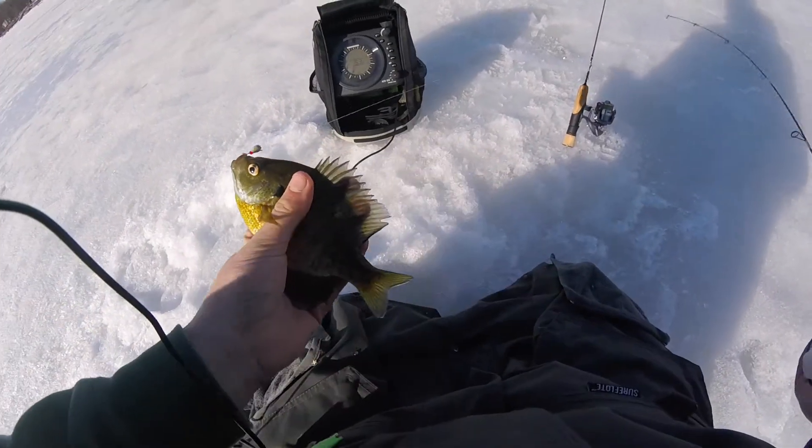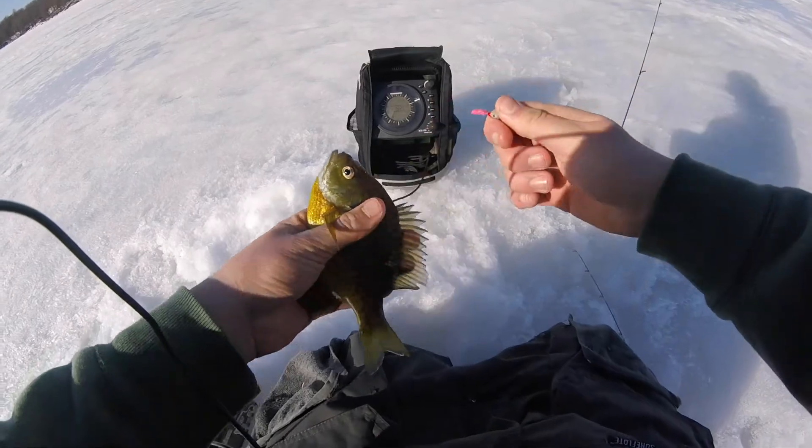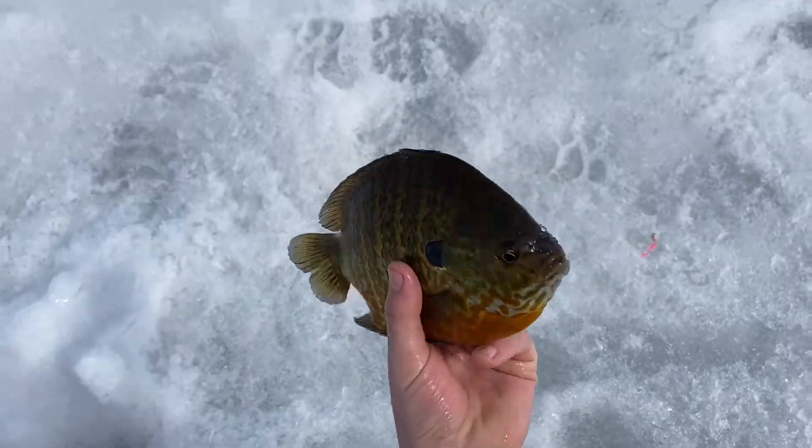Little bluegill. Got this — a nine inch pumpkin seed.